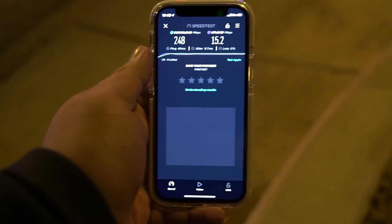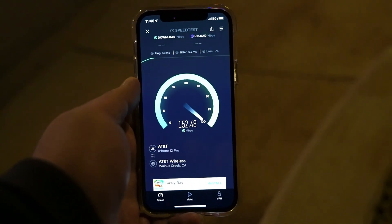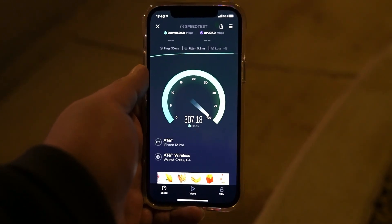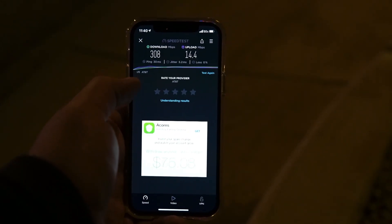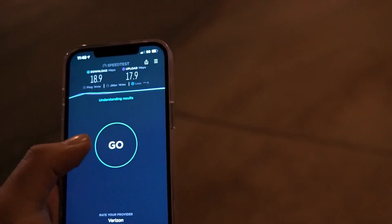And 15.2 on the upload. Now let's compare this to AT&T QCI6 Business Elite. Okay, 30 ping, 5.2 jitter — Business Elite is a little bit faster right now. 308 down and 14.4 on the upload. The slowdown on FirstNet could be because these first responders are using the network here at the crime scene. Let's test Verizon and T-Mobile.